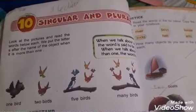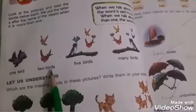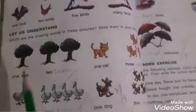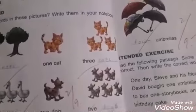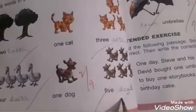Students, open your English grammar book at page number 32. Today we will learn about singular and plural. Singular means one person or thing, while plural means more than one. One bird, two birds, five birds, many birds. For singular we write 'one bird'; for plural we add 's'. One tree — two trees. One cat — three cats. One duck — four ducks. One dog — five dogs.